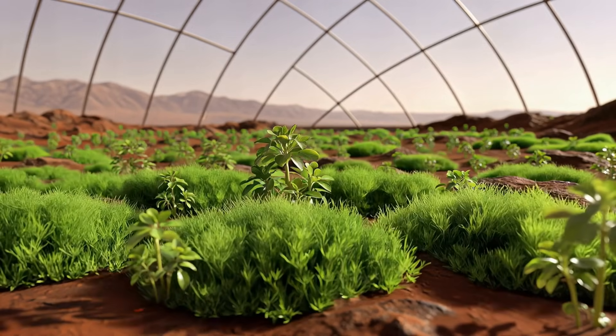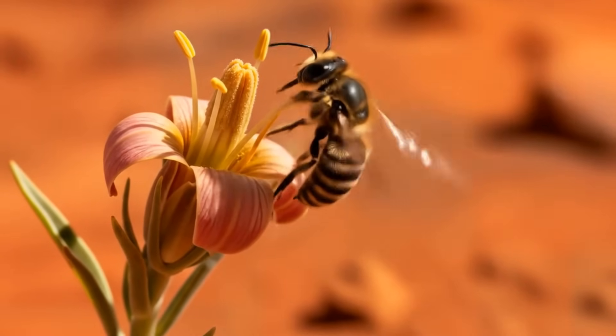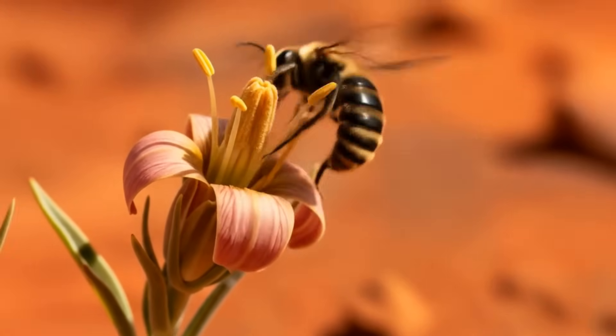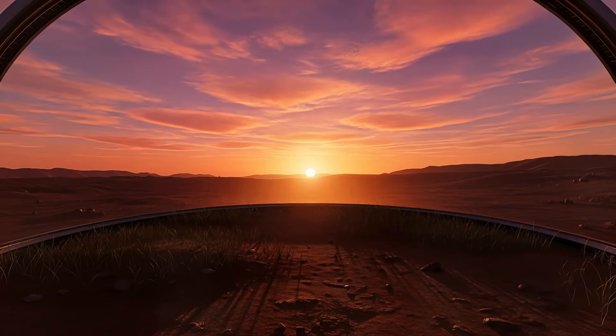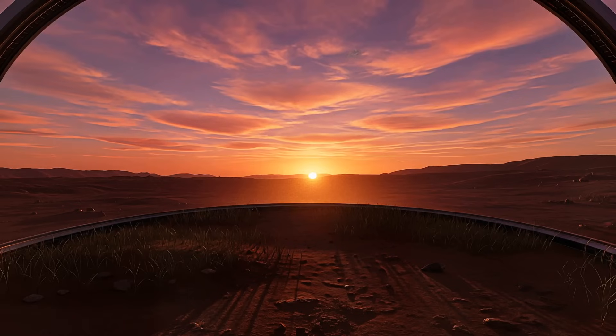Scientists are now very happy, knowing the exploration has been a success. Now they are ready to explore the new world. They all have something to do to make it more habitable for humans.